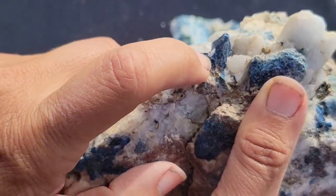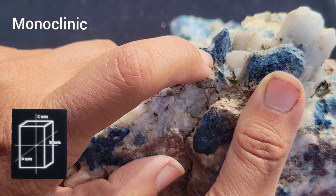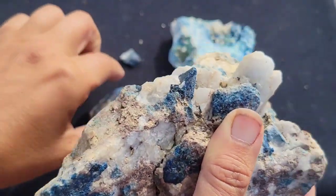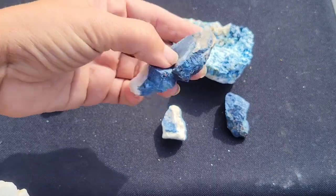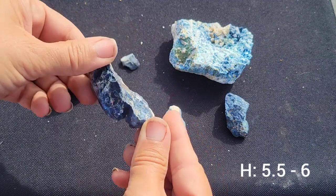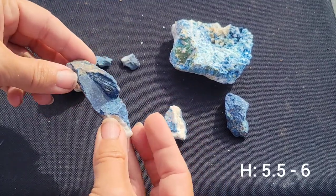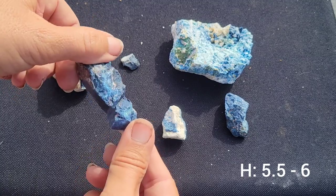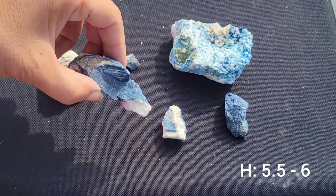Lazulite crystals are described as monoclinic. They are typically a bipyramidal shape, sometimes tabular, or they can come in granular, compact forms. The hardness of lazulite is around 5.5 to 6, so it will be softer than quartz at around 7, and it is certainly harder than calcite, which is closer to a 3.